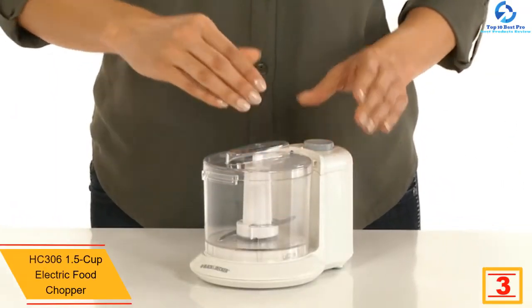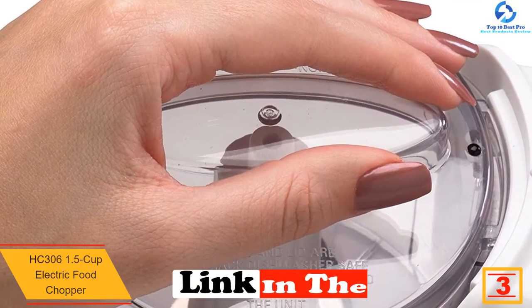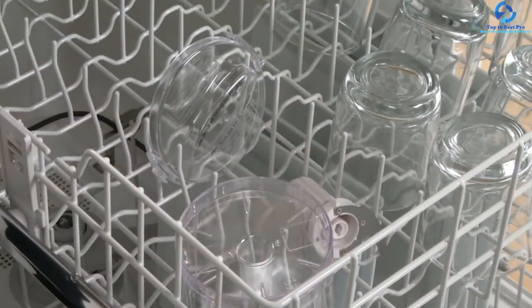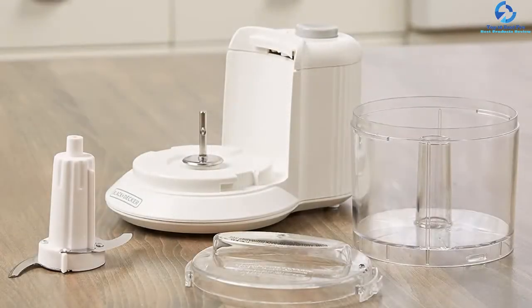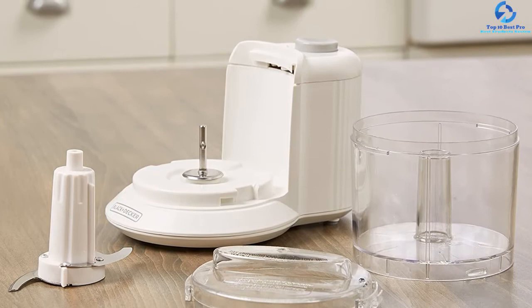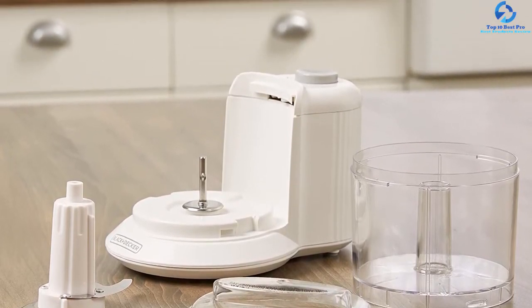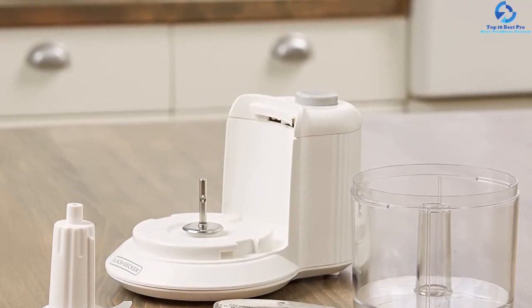At number three, we have the Black and Decker HC306 1.5 Cup Electric Food Chopper. If you are looking for a mini food chopper with a variety of outstanding functions, you should consider this from Black and Decker. To give you a much more long-lasting use, it comes with a stainless steel blade which can stay sharp for many years ahead. It comes with a perfect capacity of 1.5 cups, which can chop and blend thoroughly to provide the highest quality. The parts are removable and can be put into the dishwasher to clean up. The operation is very easy — users only have to press once and wait until it finishes its job.